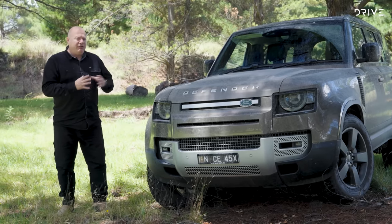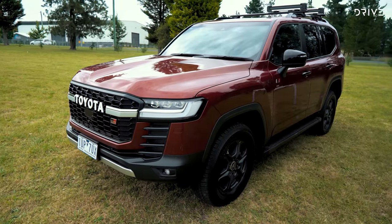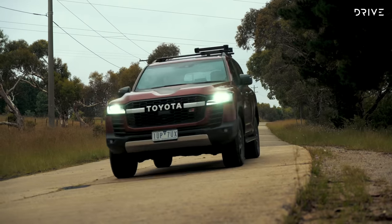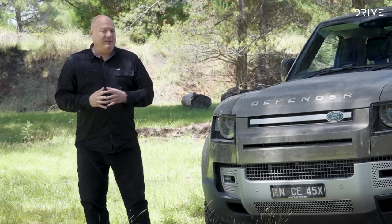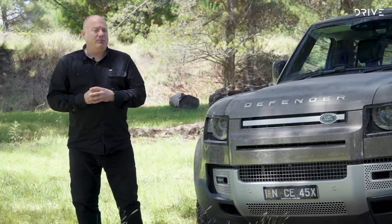The reigning champion, the Land Rover Defender, was up against the brand-new Toyota Land Cruiser 300 Series — the first new Land Cruiser in 14 years. The judging team had a lot of late nights discussing the merits of these top two contenders.